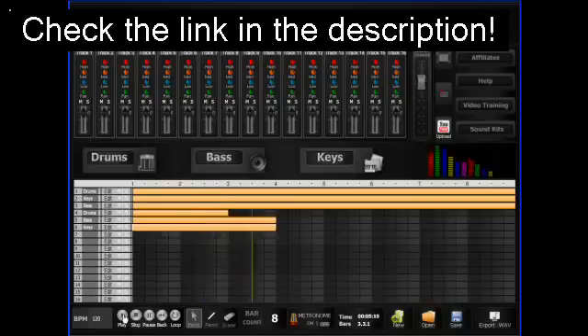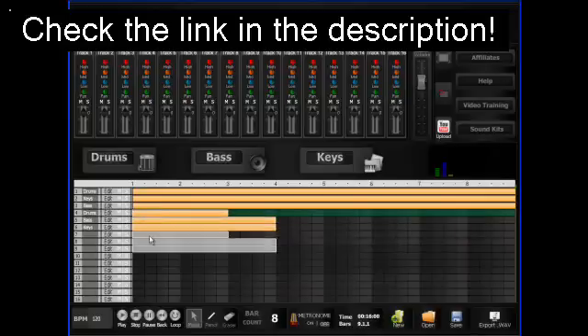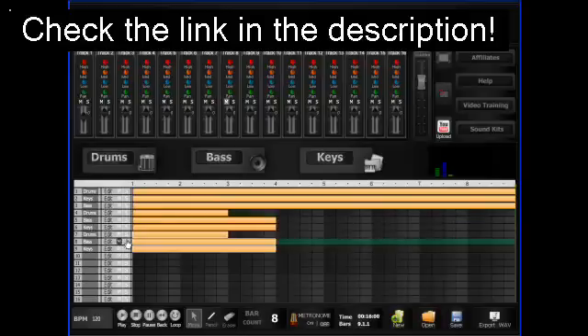Check it out. First, we have our 16-track sequencer, which makes editing your musical masterpiece on the fly fast and effortless. A powerful yet highly intuitive interface allows you to mix your beats without the headache that comes with learning other complicated software. Copy bars or multiple bars with two clicks. Tweak each track's volume, low tones, mid-tones, high tones, and pan settings individually until you get the perfect sound. Mute tracks or play them solo to fine-tune that beat. It really is that easy.